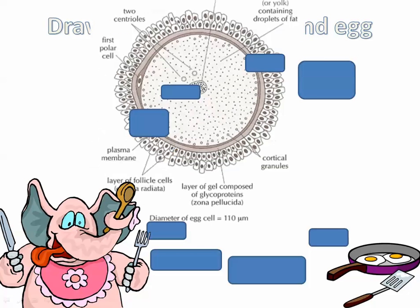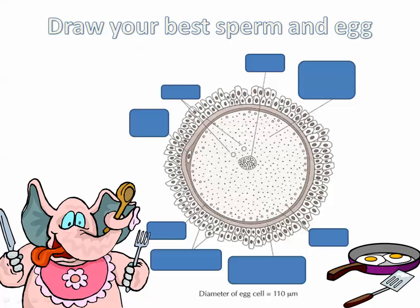Egg. Looks like this. Look at all these surrounding follicle cells. Haploid nucleus — 23 chromosomes.